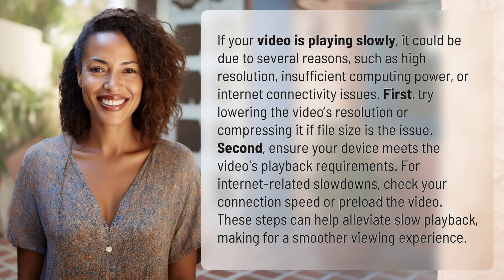If your video is playing slowly, it could be due to several reasons, such as high resolution, insufficient computing power, or internet connectivity issues.